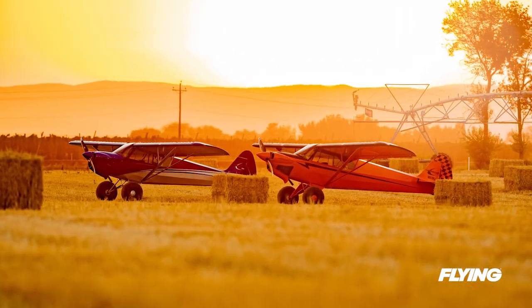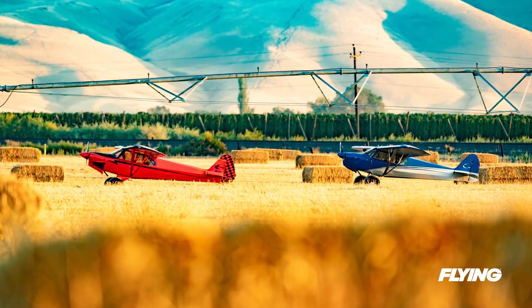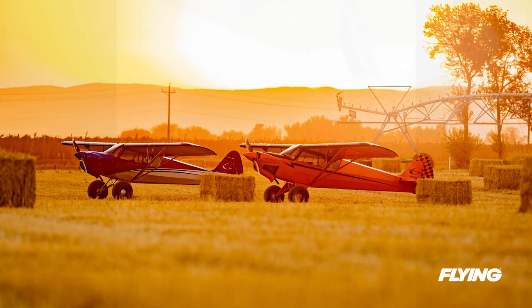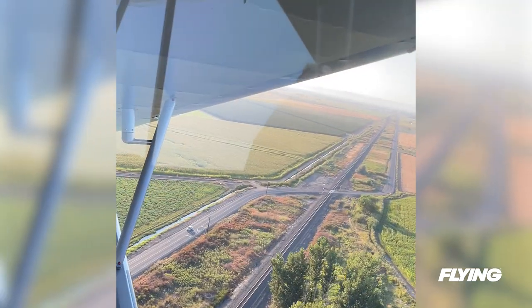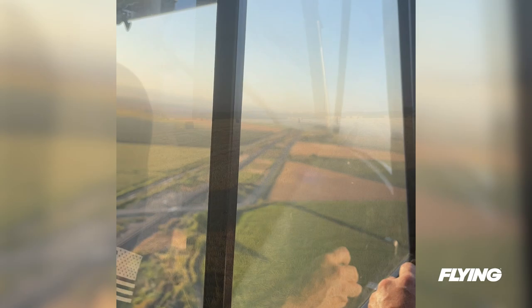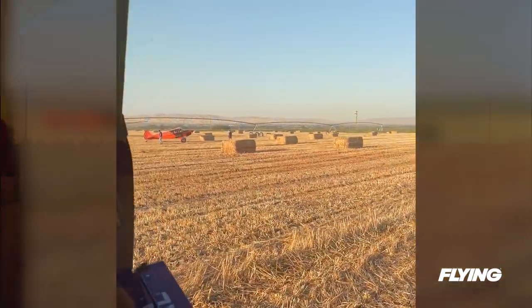Later in the day we have more photos to capture, so we go out as a flight of two over to a hayfield that Dam and Cubcrafters pilot Pete Doherty have checked out. We cruise over the hop fields in full green. Then we set up for a landing at the hayfield, a first for me for sure. All goes well and we don't seem to be drawing any attention from the neighbors.